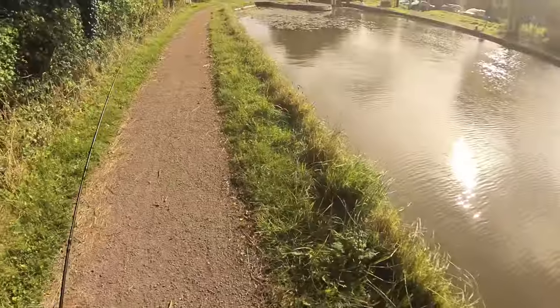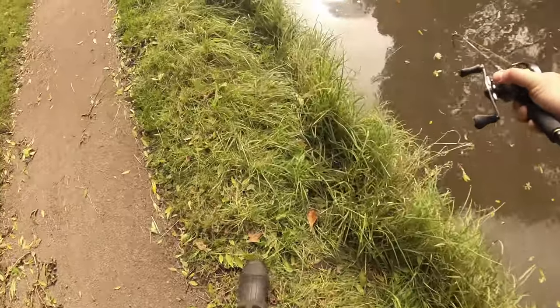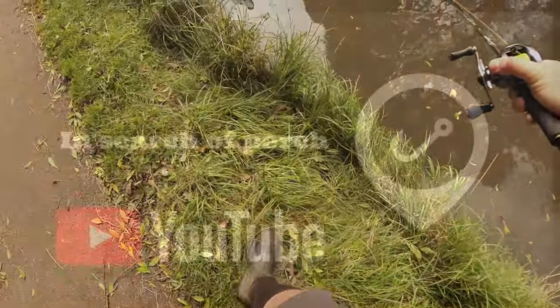Oh, that's a fish! Whoa, what the hell was that? Yes! Yes! Get in, come on!